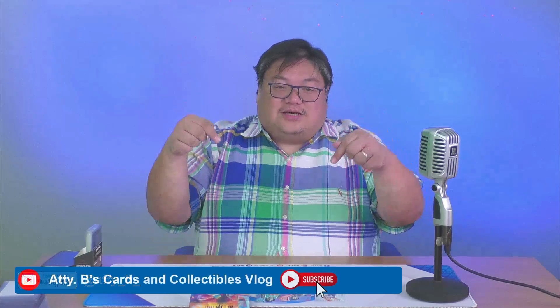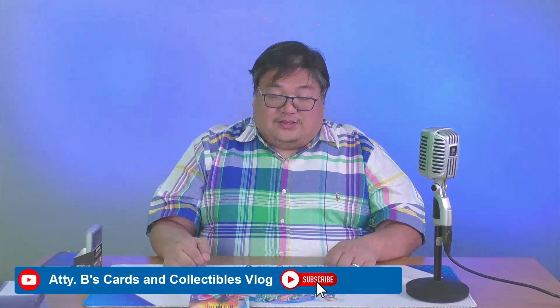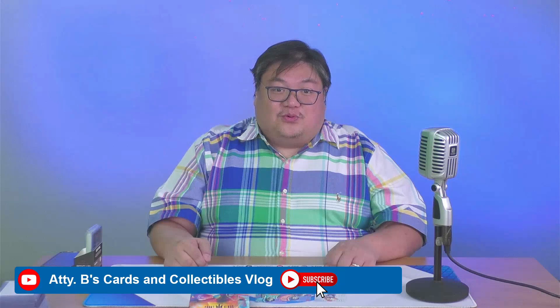Thank you for watching! If you want to see more content like this, please do like and subscribe to Attorney B's Cards and Collectibles — links are below. Thank you, guys, have a good weekend, and see you in my next break. Bye!